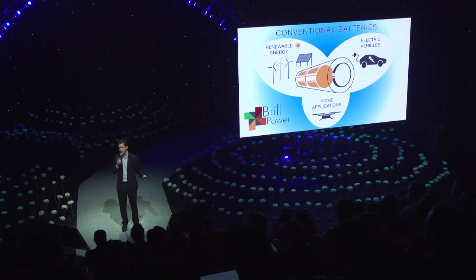The impact of our technology is huge. It's a platform technology — it's not constrained by shape, size, or chemistry. In fact, it works for any new type of battery, whether it's lithium sulfur, solid-state, or whatever might be the next big thing.